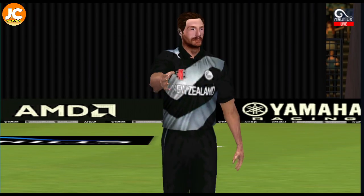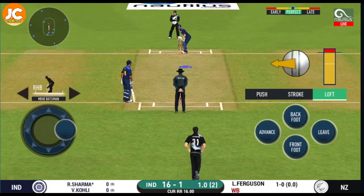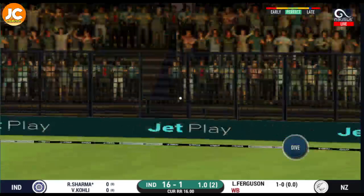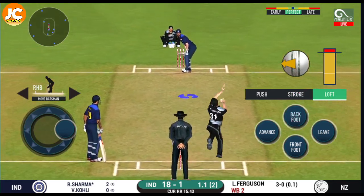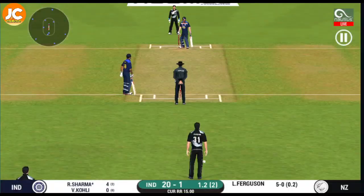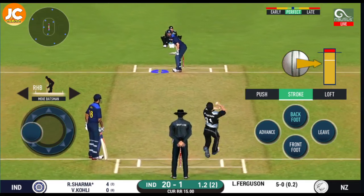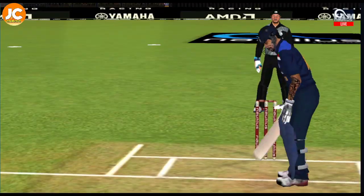That's too wide — has to bowl that one again. Batsman getting ready to face his first ball. They have run the first one quickly and should be looking for two. The running has been top class by both batsmen. Deep point placed to cover that square region. That is excellent running between the wickets.